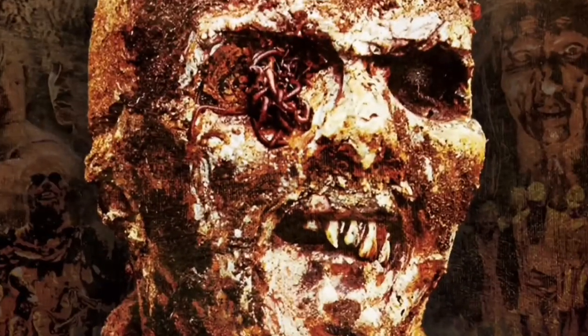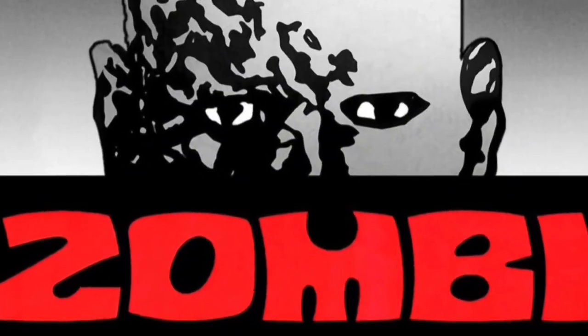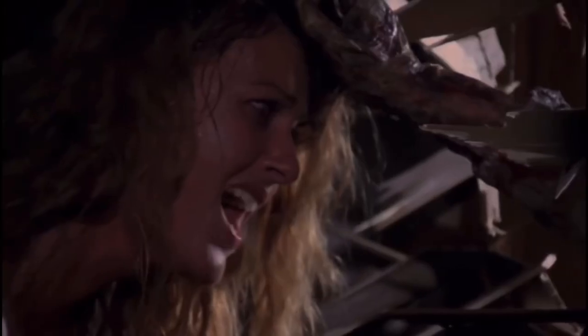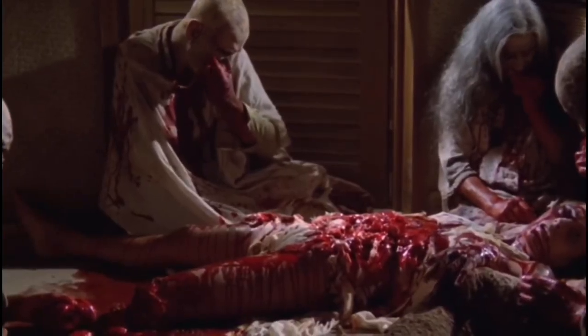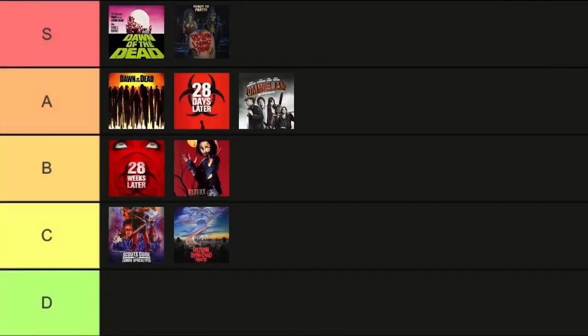Up next, we have Zombie — or Zombie 2, or Zombie Flesh Eaters. Why is this called Zombie 2? Well, Dawn of the Dead was called Zombie in Italy, and they had to milk that and bring out this film. It's not that bad — I actually really do enjoy Zombie Flesh Eaters. There's a particular scene that makes my eye really hurt. I love the effects in this film. The zombies look radically different from anything around this time period. The Italians definitely know how to do things differently, and you've got that really cool zombie versus shark fight scene — that alone is worth checking this film out. I'm gonna put Zombie in B tier.